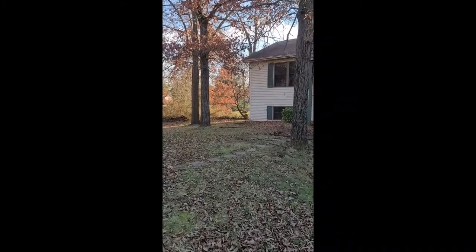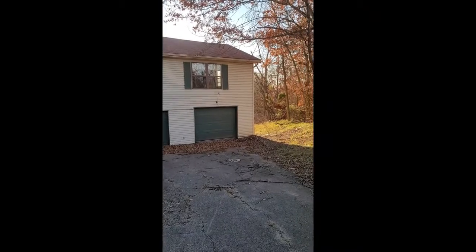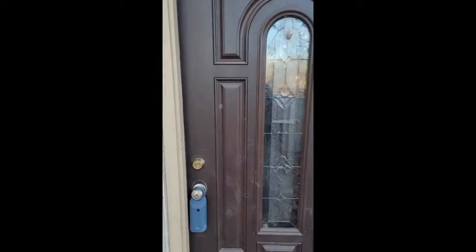The driveway goes down to the house. Just to give you an idea of the front yard — it's 0.7 acres — so we'll go inside and take a peek.